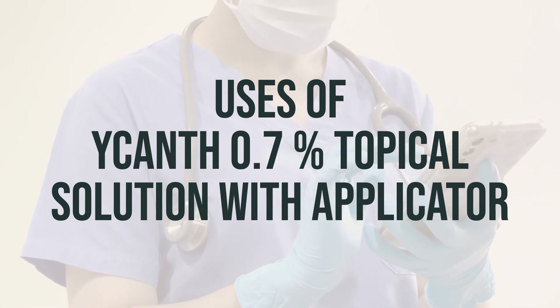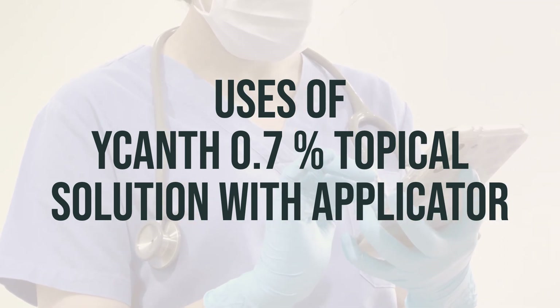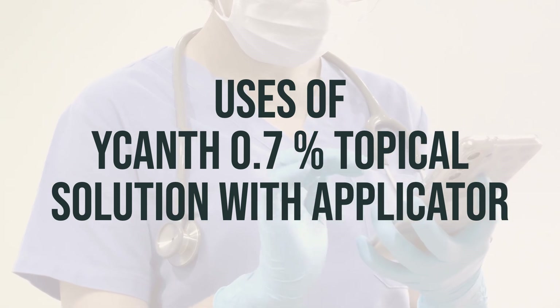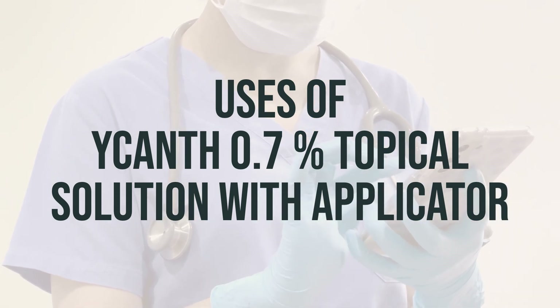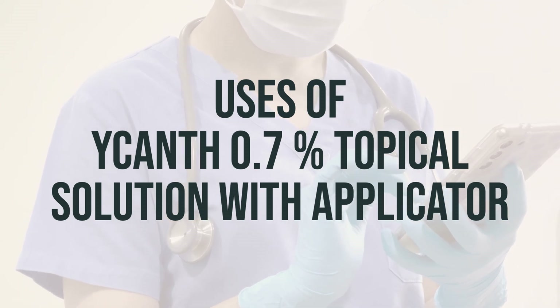It's important to note that this medication is flammable, so avoid fire, open flame, or smoking near the treated areas of the skin. The medication should be washed off with soap and water as directed by your doctor, usually 24 hours after treatment.